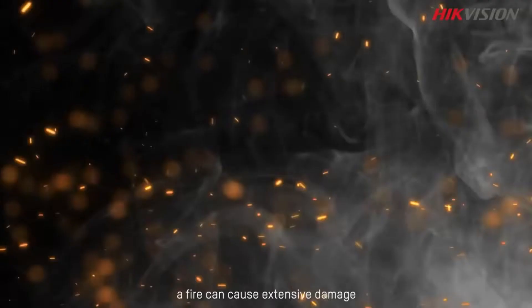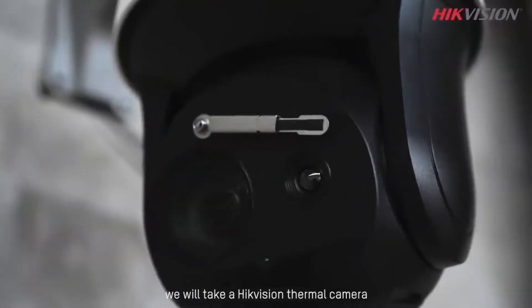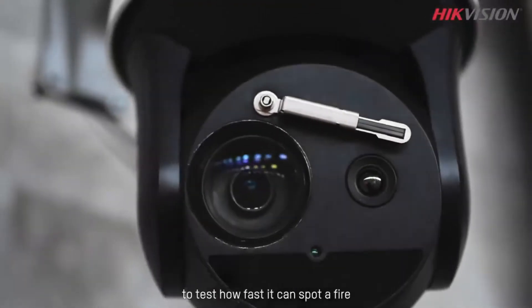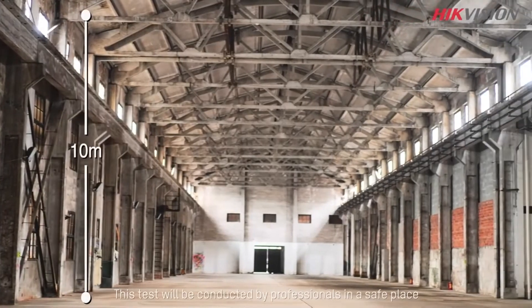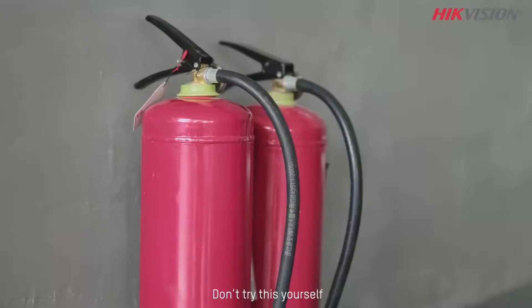Fire moves fast. In a very short time, a fire can cause extensive damage. So if a fire starts, it's crucial to spot it right away. So today, we will take a Hikvision thermal camera to test how fast it can spot a fire. This test will be conducted by professionals in a safe place. Don't try this yourself.